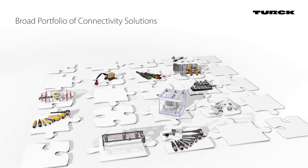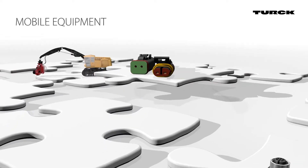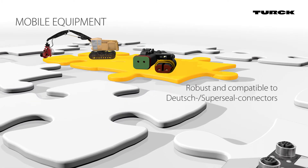Turk offers a broad portfolio of connectivity solutions. Connectors for mobile equipment are robust and versatile, and each application can utilize tailored cable assemblies.